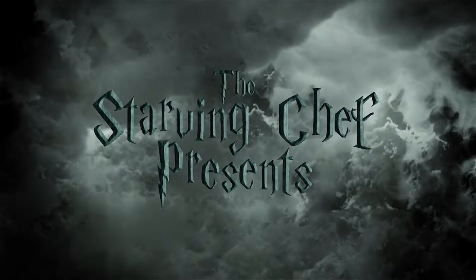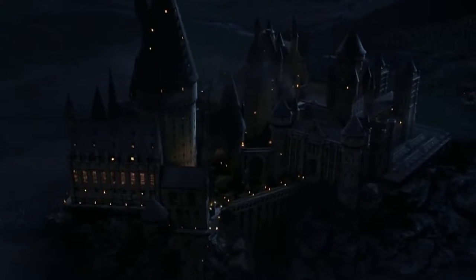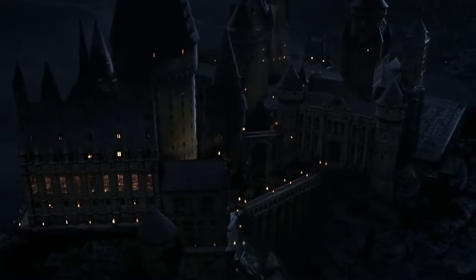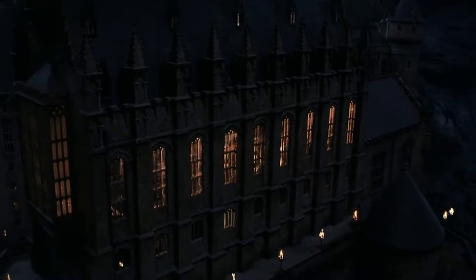What's up, Hungry Muggles? It's Harry Potter week in the starving chef's kitchen. Every year for the better part of a decade, I have transfigured my kitchen into the halls of Hogwarts to explore the magical treats and feasts found throughout the wizarding world.